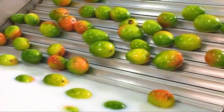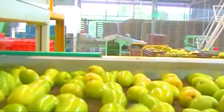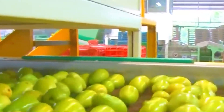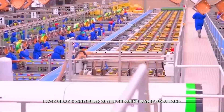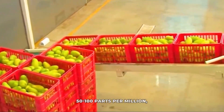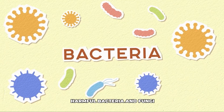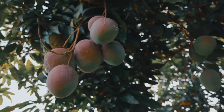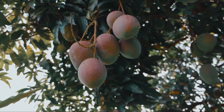After de-sapping, it's bath time. The mangoes move onto conveyor belts and enter washing stations — not just a quick rinse. They pass through tanks or tunnels with water jets, and sometimes brushes gently scrub away dirt, dust, remaining sap, and potential pesticide residues. Food-grade sanitizers, often chlorine-based solutions at controlled concentrations of approximately 50 to 100 parts per million, are added to the wash water to kill harmful bacteria and fungi, ensuring safety and extending shelf life.